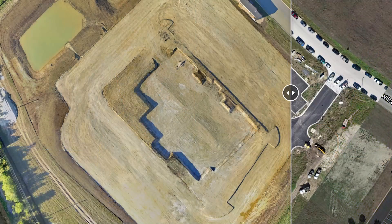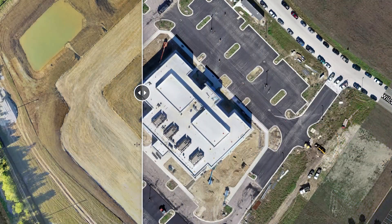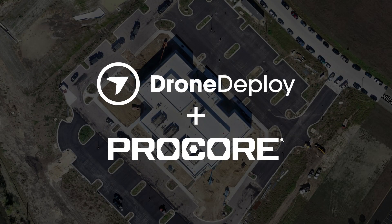Improve communication between teams, minimize rework, and speed up issue resolution by comparing site reality and design — with DroneDeploy and Procore.